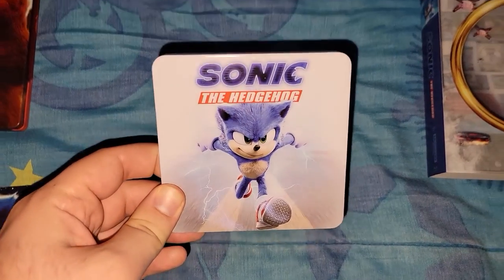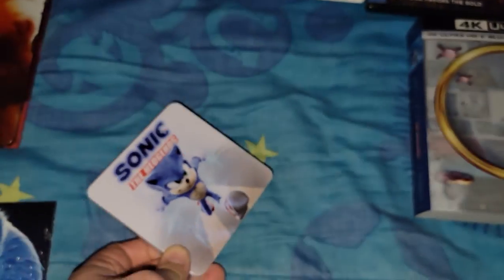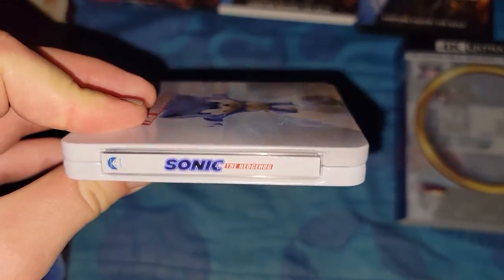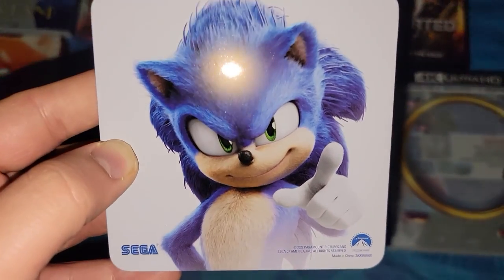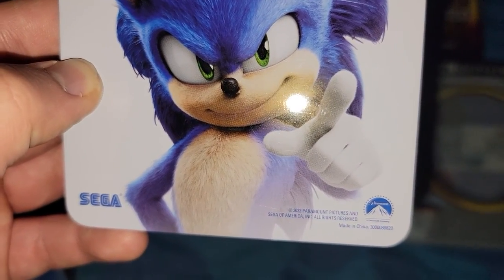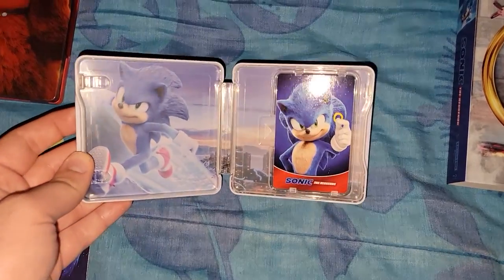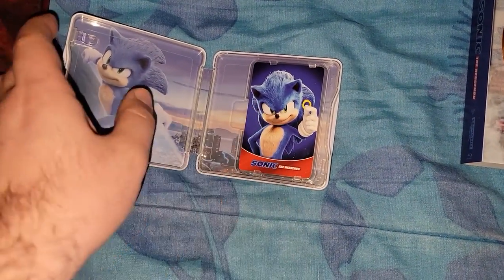And here is the mini steelbook. Pretty cool. It says Sonic the Hedgehog. Not much going on with it — kind of looks like a steelbook but it's tiny. It says Paramount, Sonic the Hedgehog. On the back there's another picture of Sonic. This is 2022, Paramount Pictures. On the inside it has nice artwork and a digital code behind it.